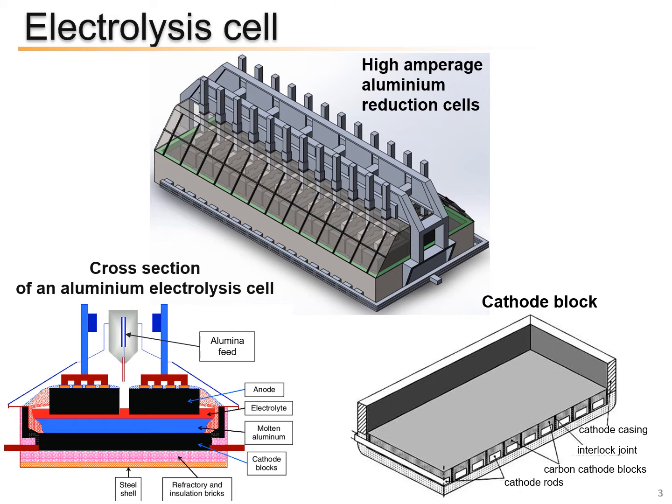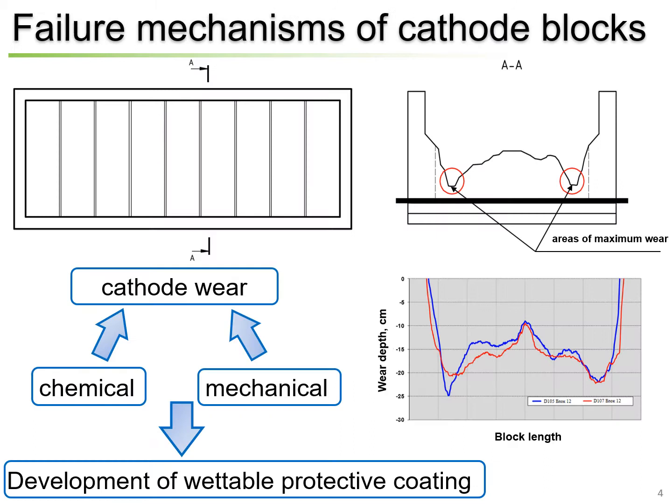Before starting, I would like to talk about the electrolysis cell construction. This slide shows the design of a high amperage aluminum reduction cell. The electrolysis cell device consists of a cathode and anode, with electrolyte and molten aluminum between them. The main subject of this study is the carbon cathode blocks, the schematic representation of which is also presented on the slide.